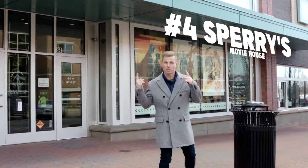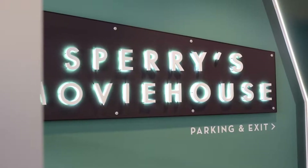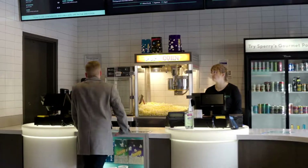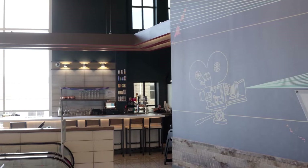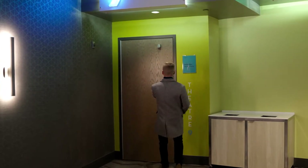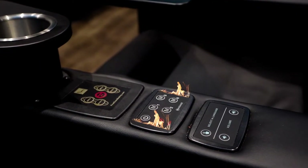Coming in at number four is Sperry Movie House. If you're looking for a place to spend the afternoon indoors out of the cold, this is the spot for you. Opening in 2019 with the expansion of downtown Holland, this movie theater provides an experience like none other. They have a second-floor bar and restaurant area where you can grab a bite or drink before your movie — and you can even bring it into the theater. They also have state-of-the-art seating with full recline and heat options, plus a kids' theater with play equipment and a giant slide.